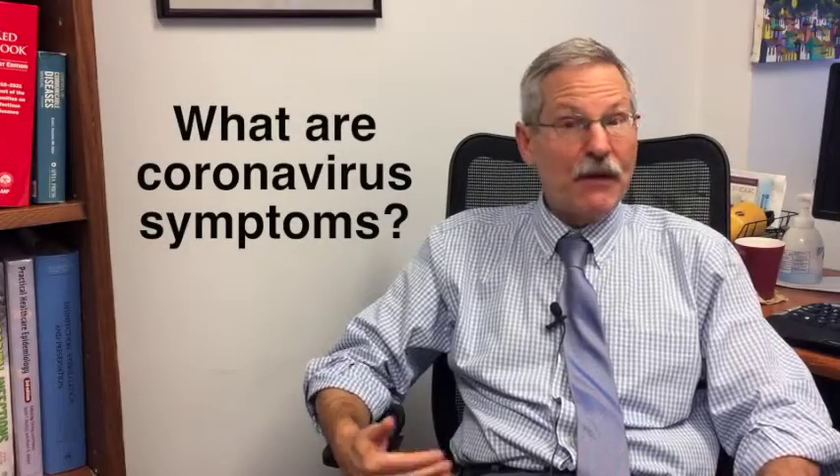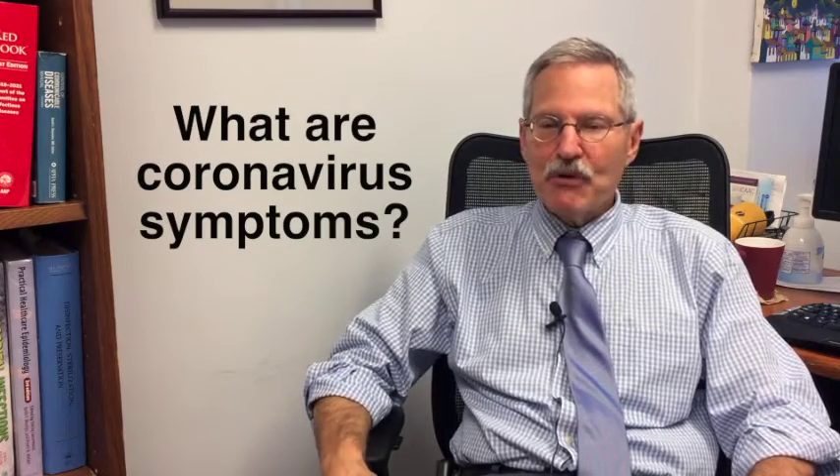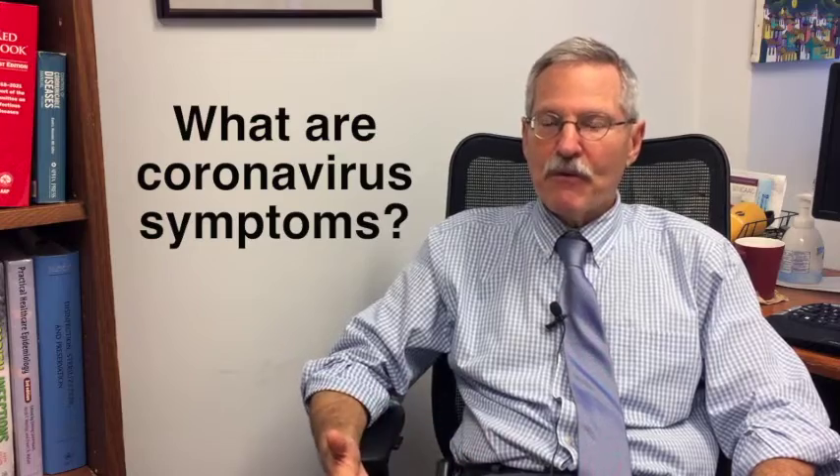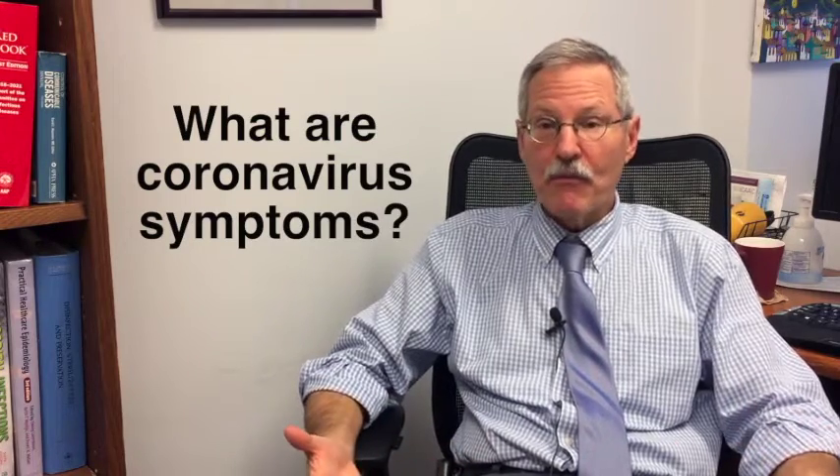The symptoms are somewhat different than human coronavirus. Most of the patients, by the time they come to medical attention, the vast majority have a cough and fever. A fair number of the patients also have some shortness of breath associated with pneumonia. Symptoms commonly attributed to the common cold, such as a runny nose and sore throat, occur in only about one in ten patients so far.